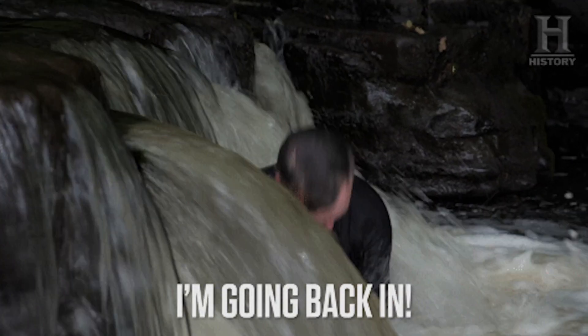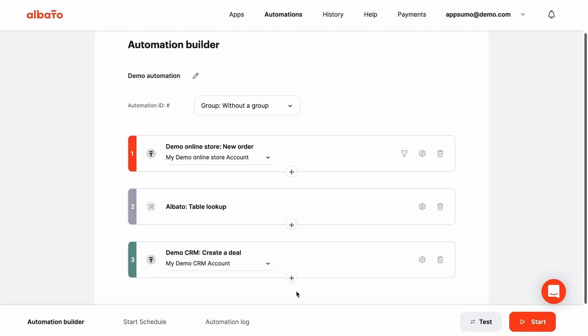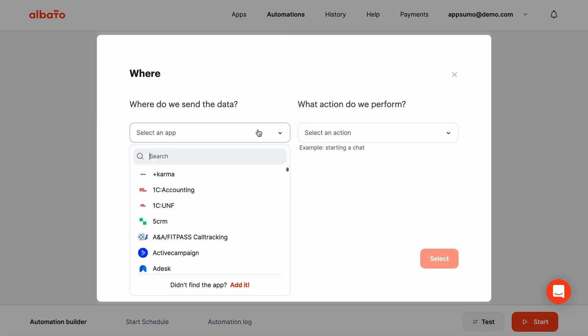Now let's dive in. Elbato is a no-code workflow automation platform that helps you maximize efficiency and minimize expenses. To build out an automation, all you need to do is select a trigger and an action from any of the 400 plus available apps.